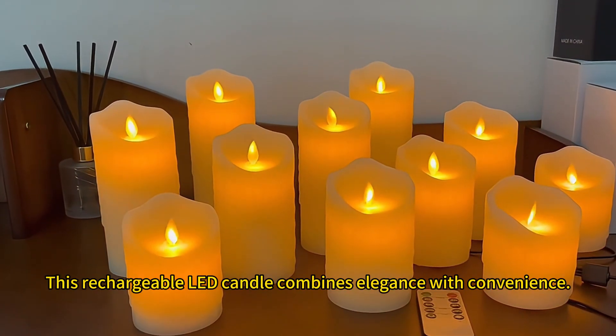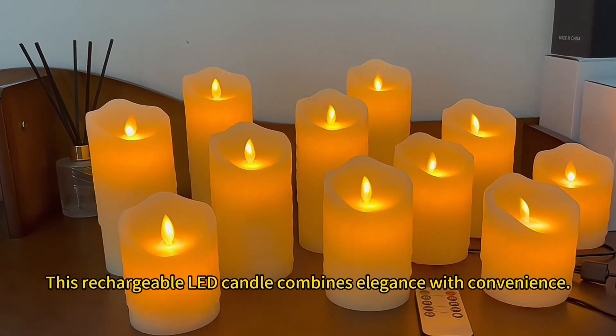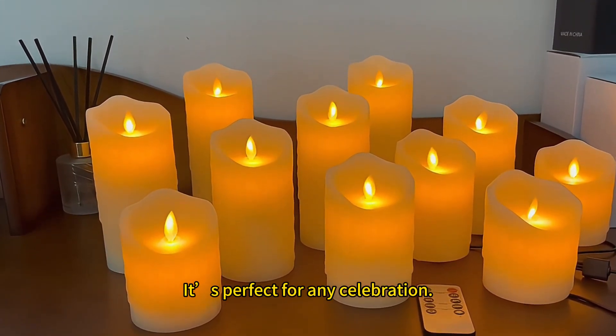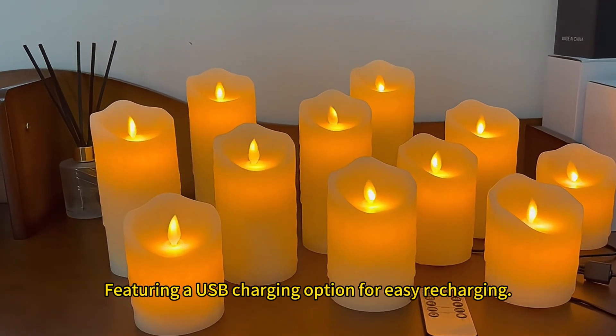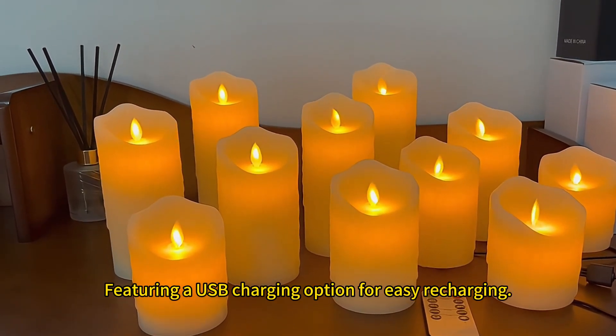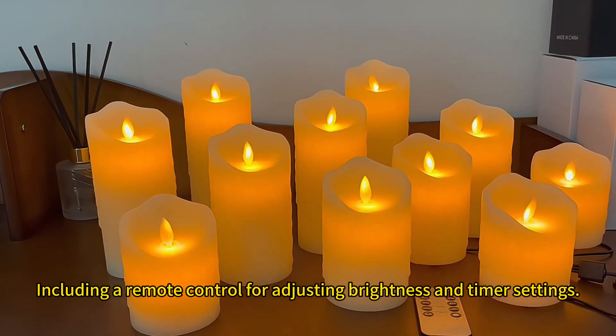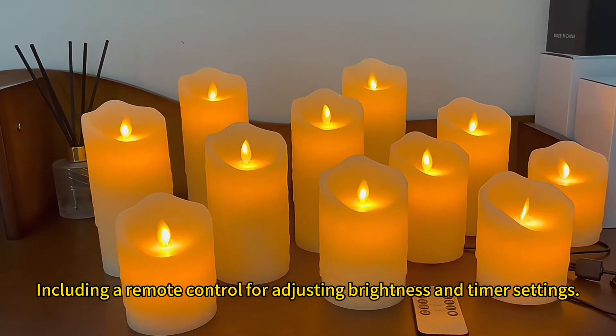This rechargeable lead candle combines elegance with convenience. It's perfect for any celebration, featuring a USB charging option for easy recharging, including a remote control for adjusting brightness and timer settings.